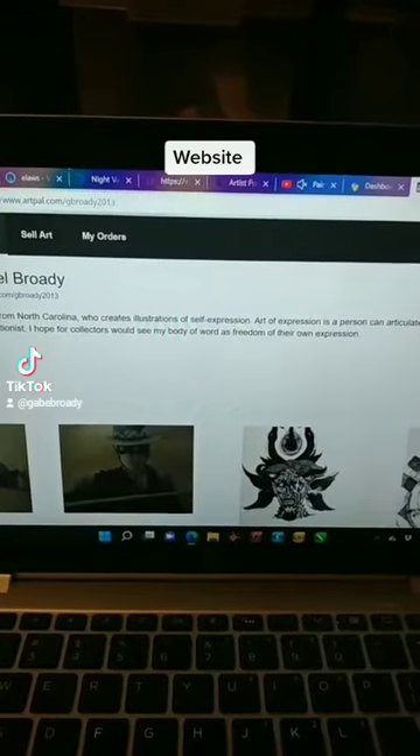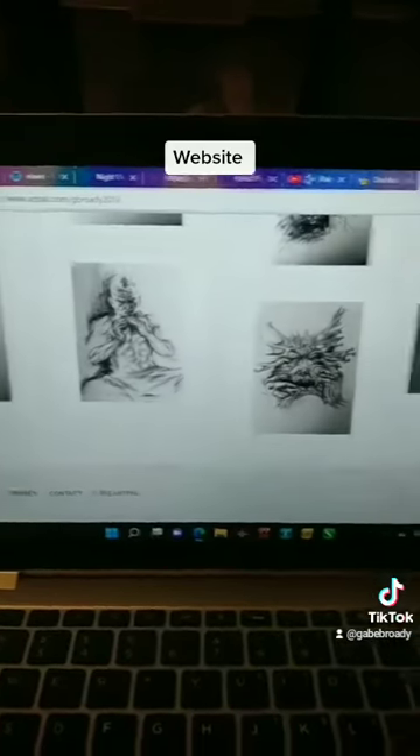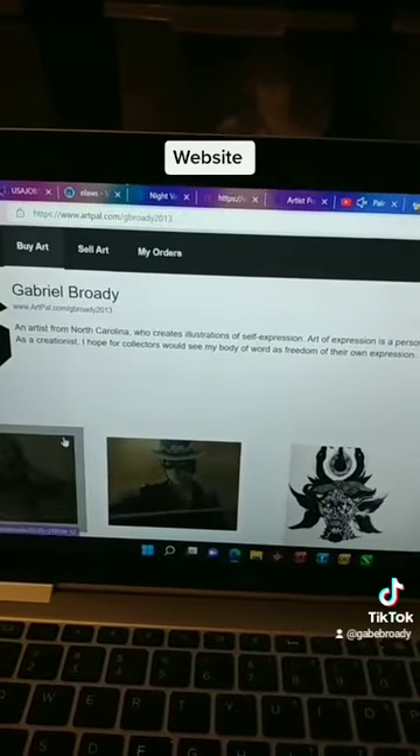It will allow me to go back to my website. Same thing — Artpal. You can see the artwork that I have for sale. I'm still adding artwork up there because I have a lot of artwork.